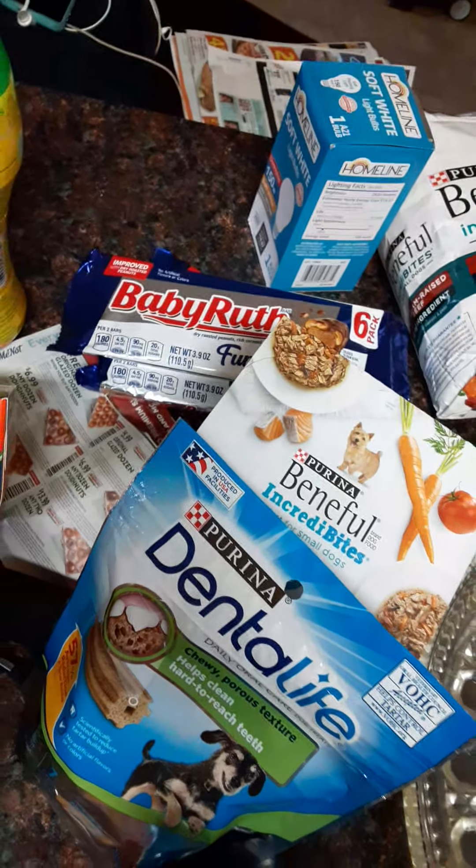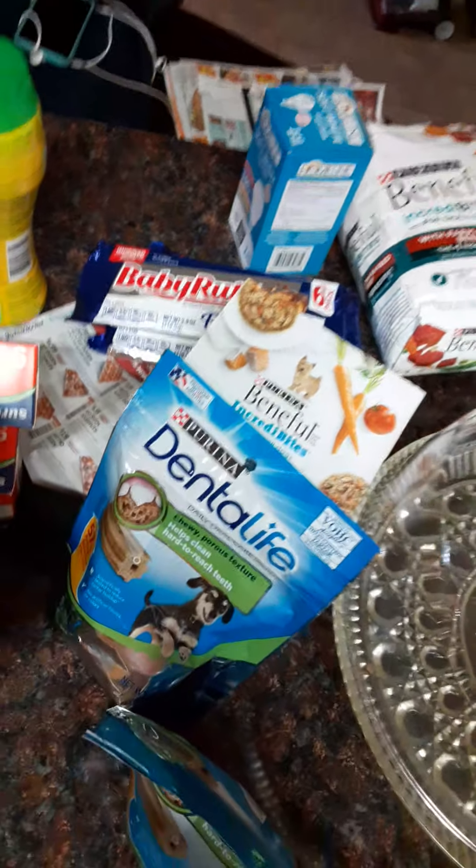Ran across the Babe Ruth's — buy two, get one free, with my 25 cents off.